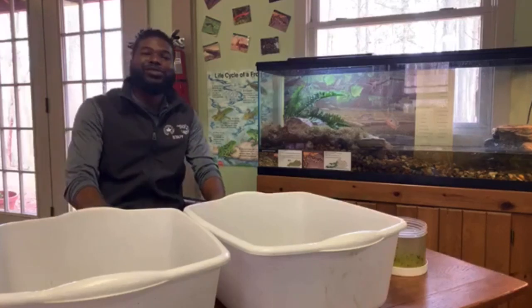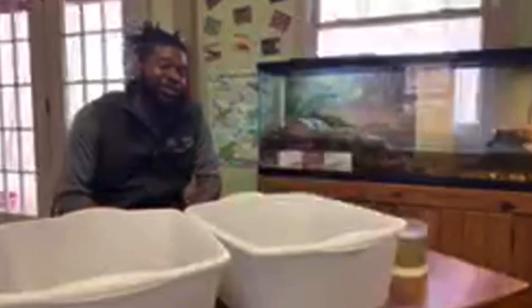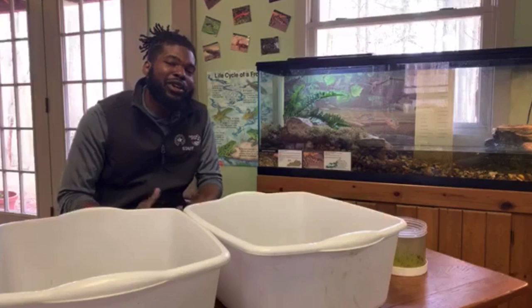Hello and welcome to Jefferson Memorial Forest. My name is Karin and I'm the Community Outreach Specialist here at the Forest. We're currently in our Nature Center where we're going to do some quick talks on salamanders.